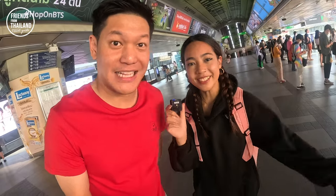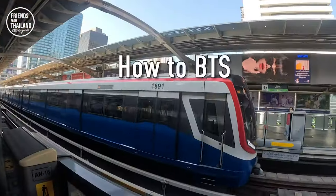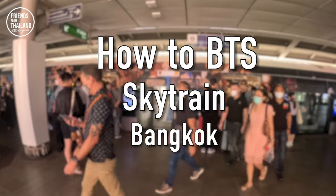It can be confusing sometimes. So in today's video, we will teach you guys how to use BTS in Bangkok. Many times that we're using BTS, there are some tourists that get confused about the direction. So we got an idea that in today's video, we're gonna do the how-to-use-BTS guide.